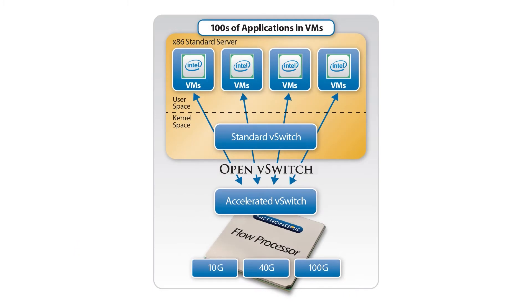Software-based virtual switches such as Open vSwitch are deployed on these servers to construct the sophisticated network overlays using tunneling technologies such as NVGRE and VXLAN.